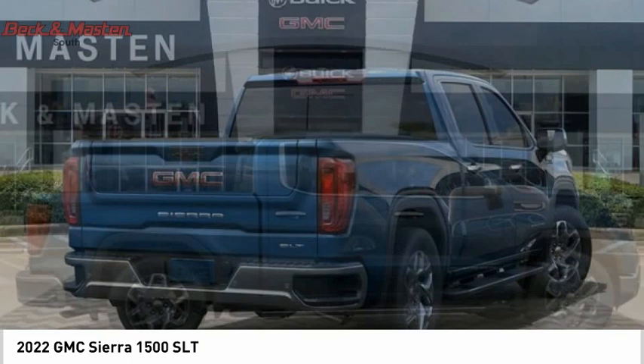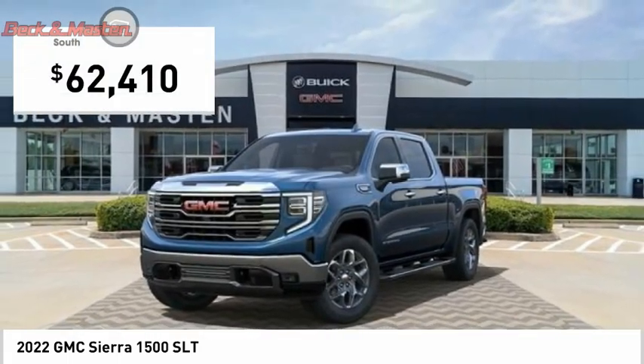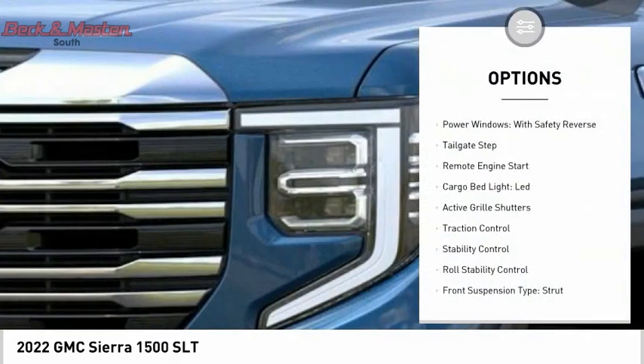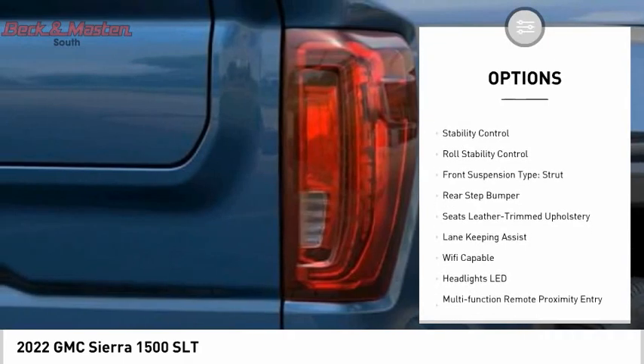Power and advanced technology can both be found in this fantastic truck, and it is priced below sixty-five thousand dollars. Here are some of this vehicle's great options: power windows with safety reverse, tailgate step, and remote engine start.